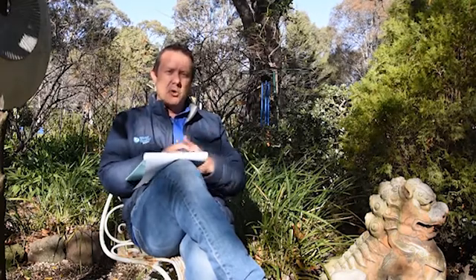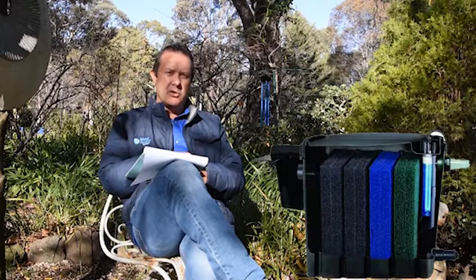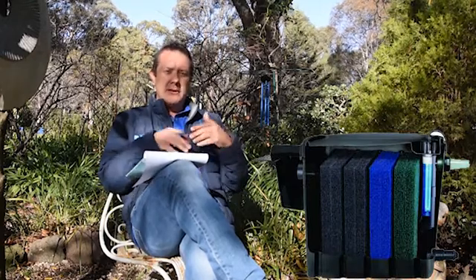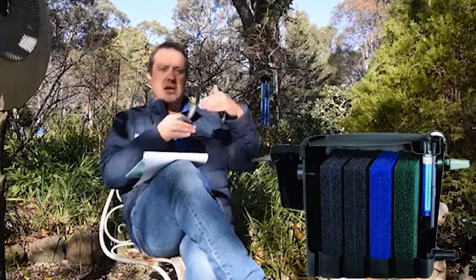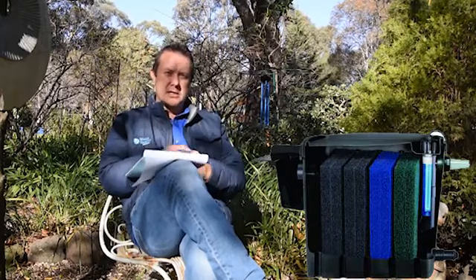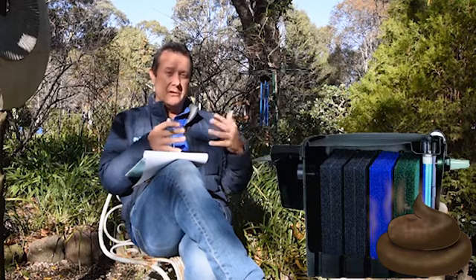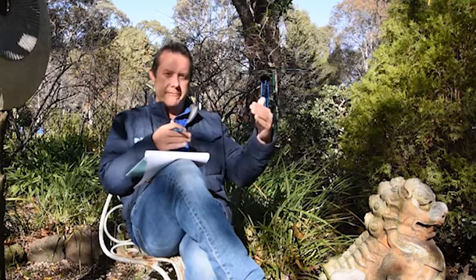If you want to house more fish, there are two things you can do. One is make sure you've got a very good, efficient biological filter. If you want lots and lots of fish, make sure your biofilter increases in its capacity as well. That means you're going to break down the waste that fish are producing that would otherwise poison themselves by living in their own fouled water. Putting in a good sizeable biological filter will enable you to carry more fish within the pond.